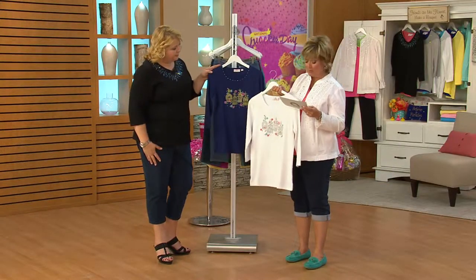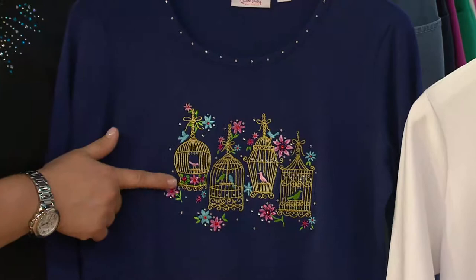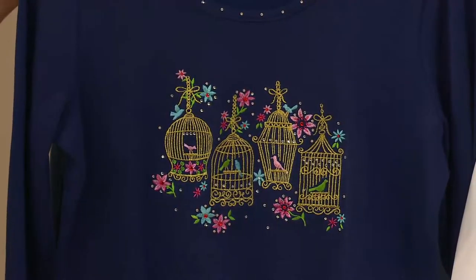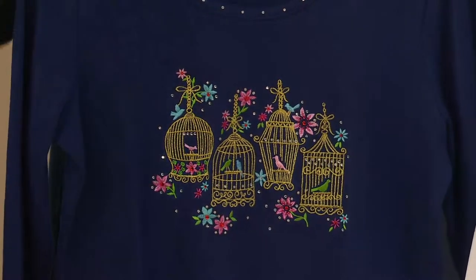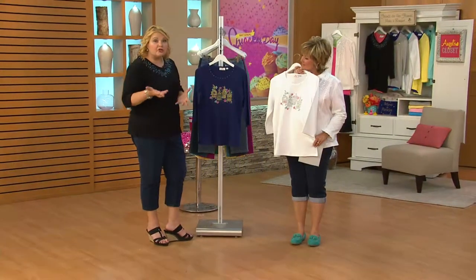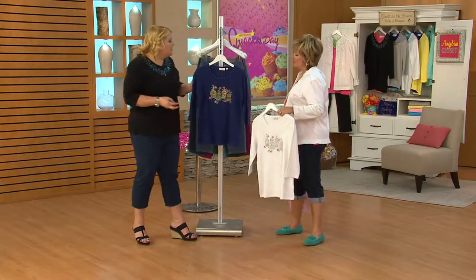This is also available in navy, which is our light navy, so it's more blue. I love how our design team has done the gold stitching on the blue and the silver on the white — it just makes it pop differently on each color. I did just get a few birdcages to put on top of one of my cabinets to decorate. If you don't have room to buy a few birdcages, get the t-shirt and you can still be on trend.